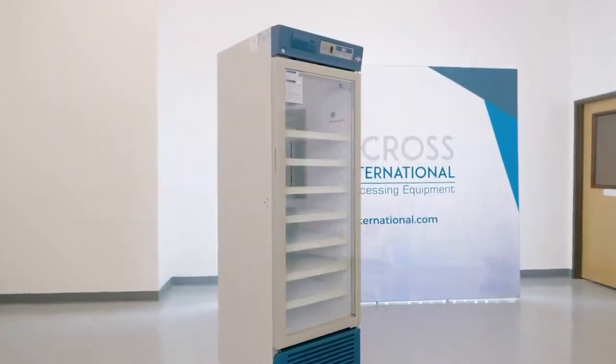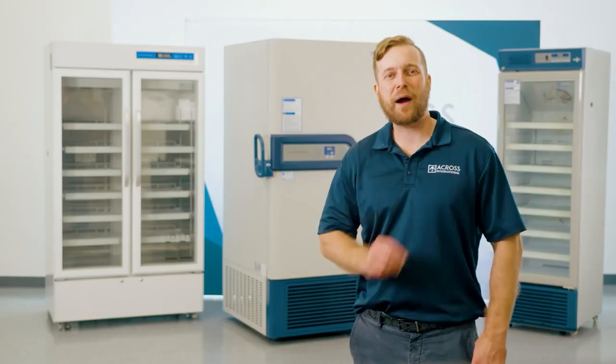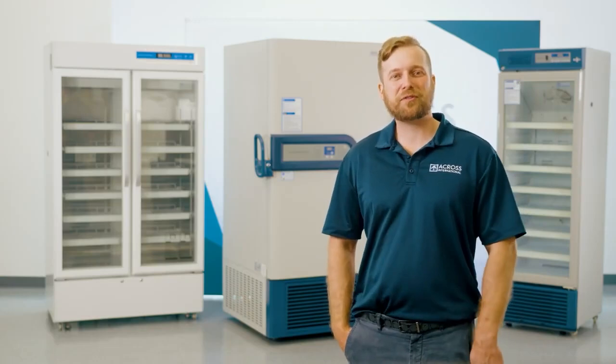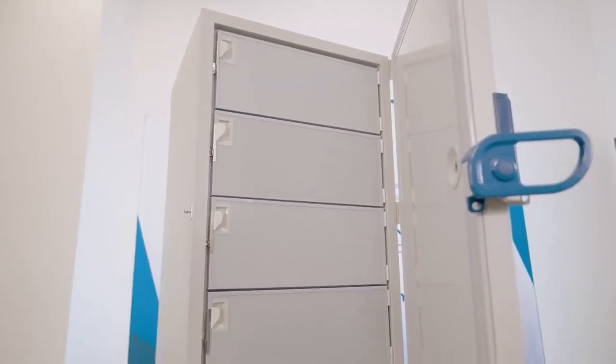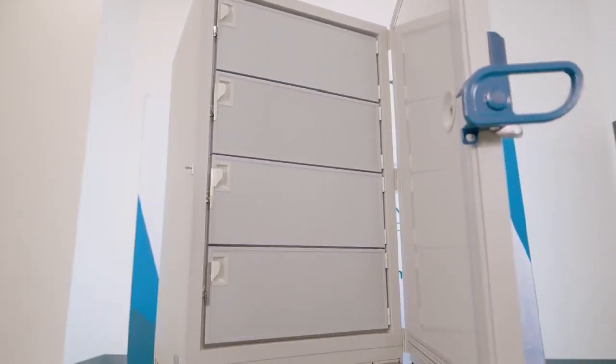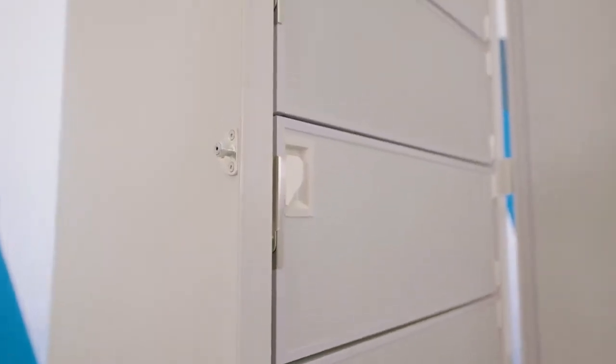AI strives to always deliver excellence to our customers. That is why our RapidChills employ unique technology such as our VIP vacuum insulated panels and fast-cooling HC refrigerant for superior performance and energy efficiency that has earned the Energy Star rating.